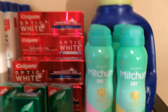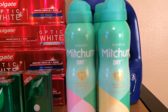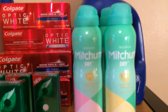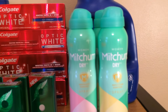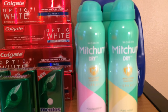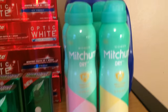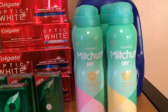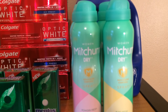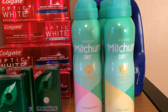The Mitchum deodorant — those are $5.99 regularly, but with gold status it brings it down to $4.79. There is a $2 off in-ad coupon in today's Rite Aid insert, and then there was also a $2 off coupon in today's coupon insert. So it takes $4 off total, making these $4.79 minus $4.00 — which is $0.79 each.